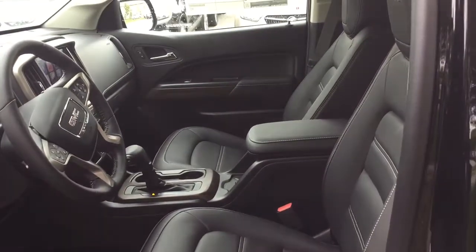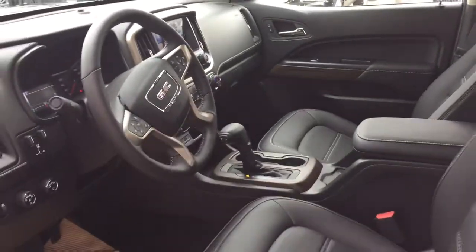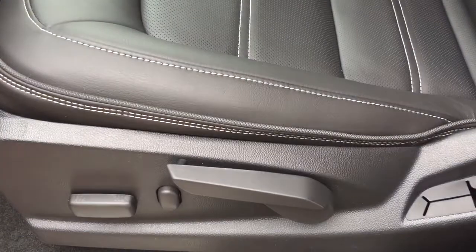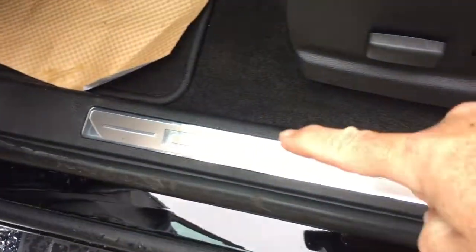All leather upholstery throughout with Denali branding in the headrests and a wireless charging pad. We're going to walk our way through left to right, see what's included and where everything's located. You've got the door-to-door assist step, power driver adjustable seat with lumbar supports, and the Denali sill plate there.